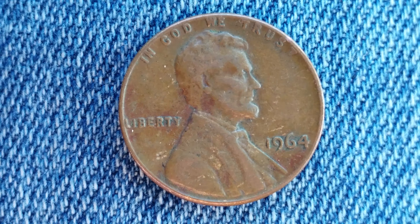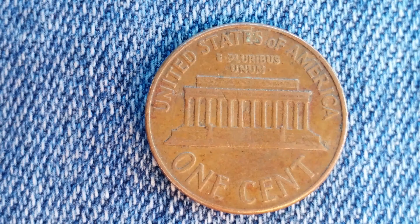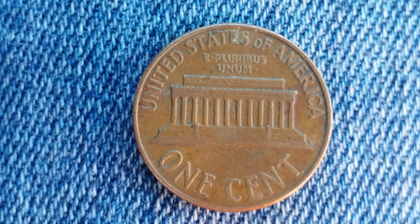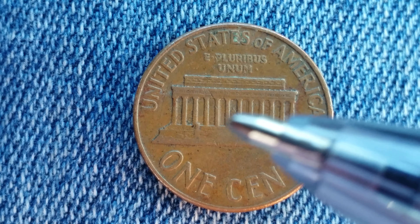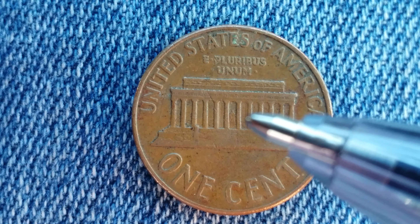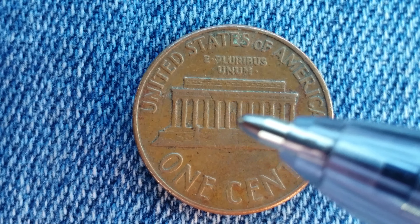Now let's go ahead and take a look at the reverse of the coin. As we enjoy a look at the reverse together, we see Abraham Lincoln's statue right in the center of the Lincoln Memorial, just as it would appear if you were to visit the Lincoln Memorial in person.